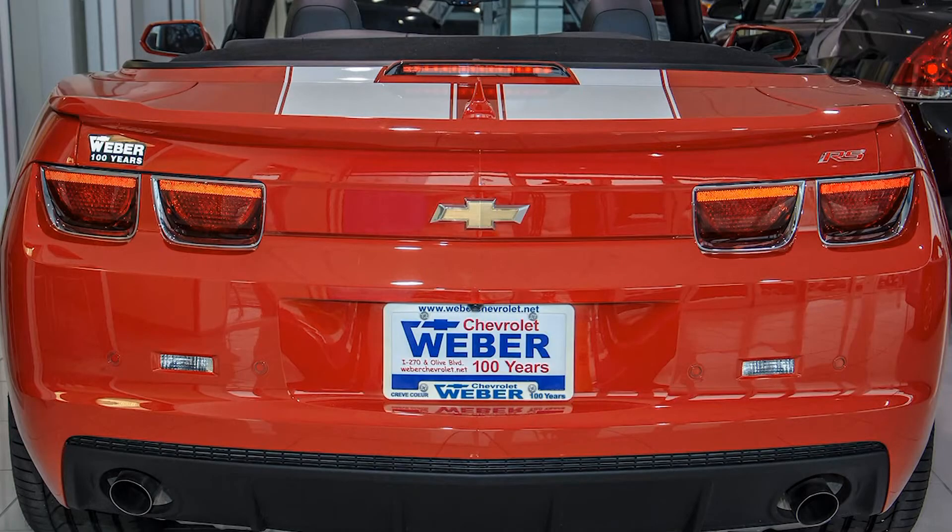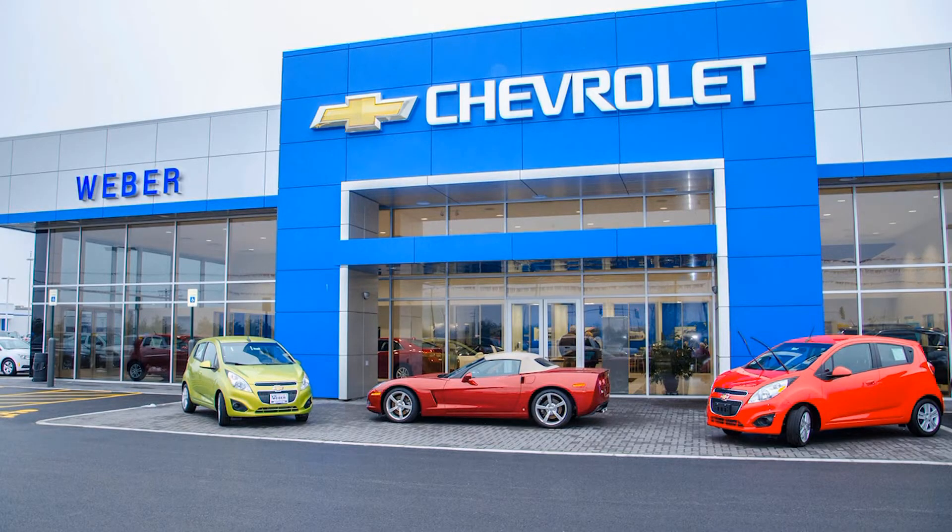This just sounds perfect — almost too good to be true, but I know with Weber Chevrolet, it is not too good to be true. It is exactly as good as it sounds. Make sure that you come by and see any of the new, improved features here at this location and all Weber Chevrolet locations.